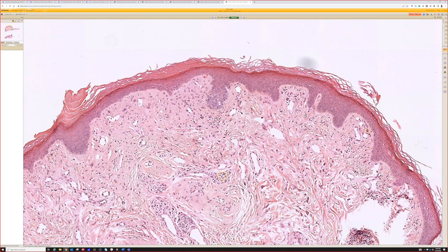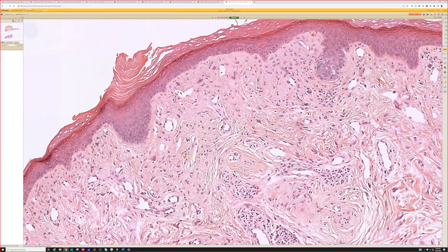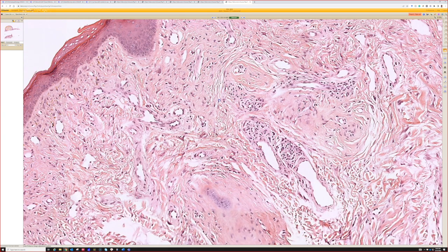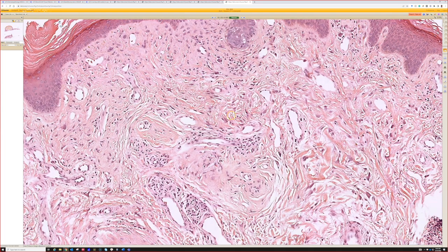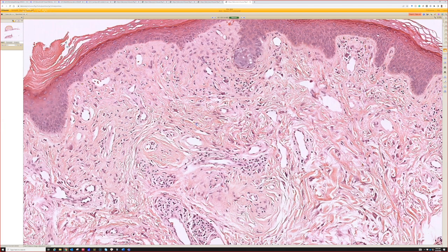They have a collagen-rich dermis with spindle to stellate cells. Some of them kind of have a boomerang shape; a lot of times they're stellate — kind of star-shaped or triangle-shaped. Look, that one's triangle-shaped! Sometimes they're multi-nucleated. My mentor Doug Parker at Emory said they look kind of like the Star Trek insignia that was on the uniforms of the Enterprise crew.